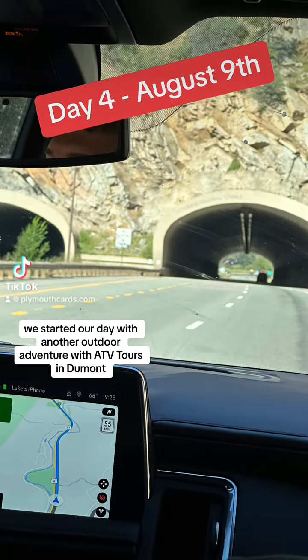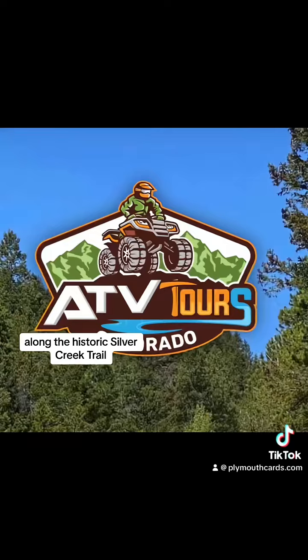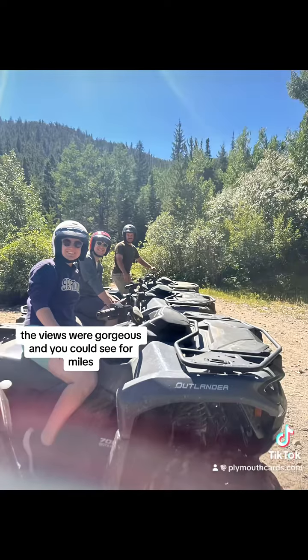We started our day with another outdoor adventure with ATV tours in Dumont, Colorado. This two-hour tour went up the mountain along the historic Silver Creek Trail, and it was really fun, especially after a day of hiking. Our guide Nick was really nice, the views were gorgeous, and you could see for miles.